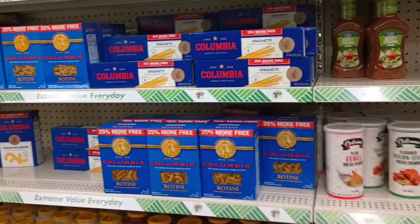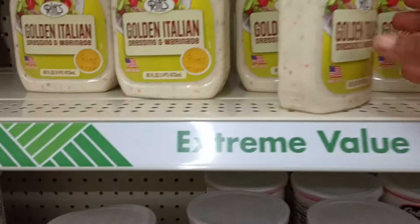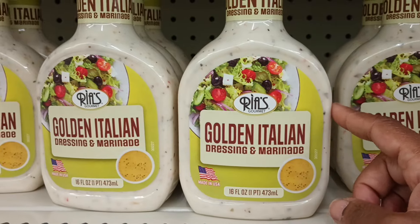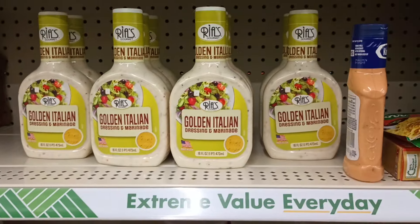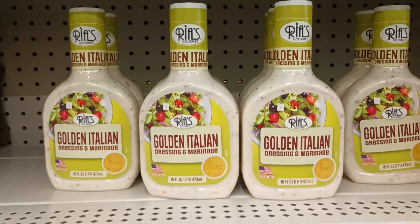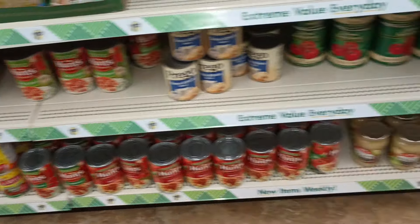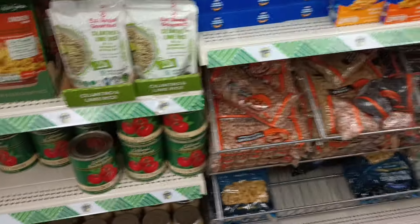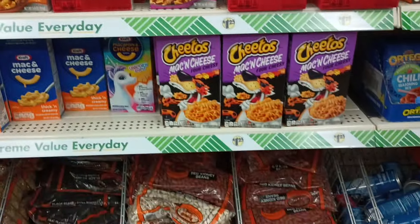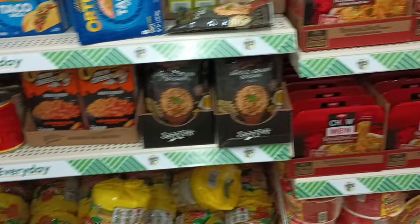Made it over to the food section. Your girl is still on the hunt for those new fancy little jar spreads — not seeing them just yet. But what is this? It says Ria's Gourmet Golden Italian Dressing and Marinade — I have never seen that! That's new. We have the Zesty Italian by Pampa which I've picked up before, but this one I've never seen. I got some alfredo down here, spaghetti sauces, refried beans, sauerkraut, cilantro lime. I'm not seeing the fancy jar spreads though.